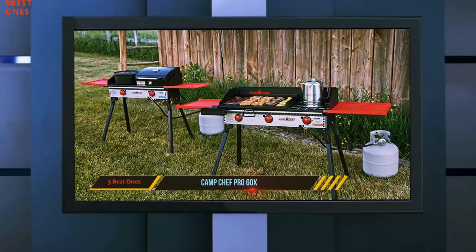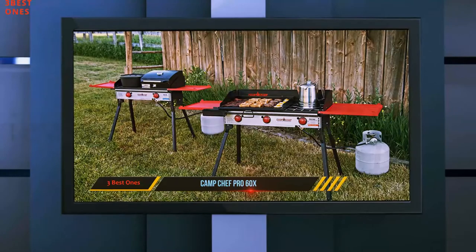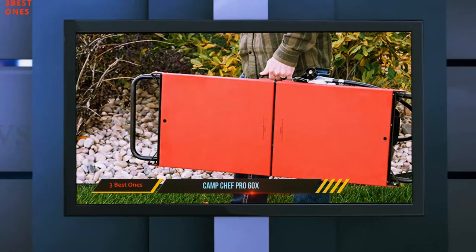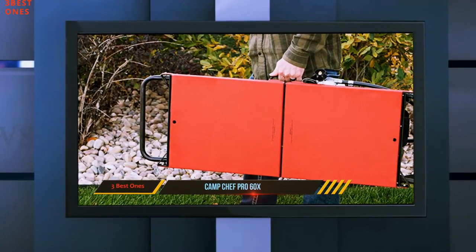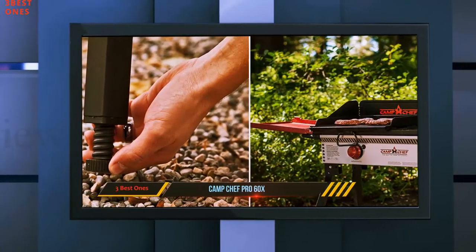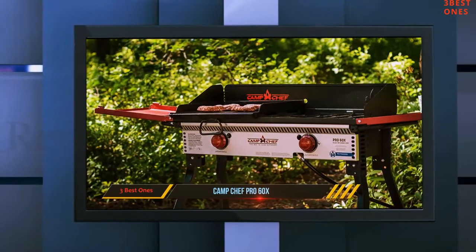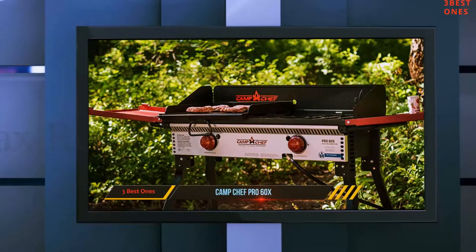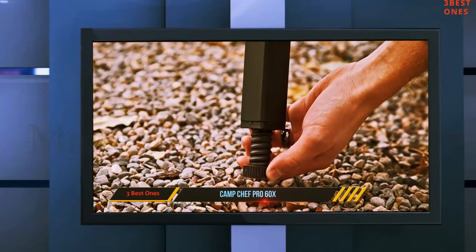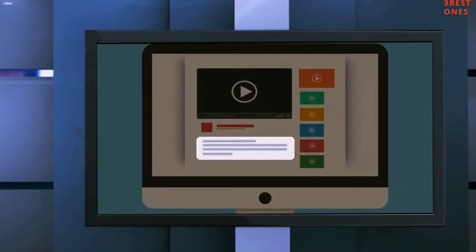The Camp Chef Pro 60X also features a windscreen and oxygen regulators to make sure the flame stays steady, so you'll almost feel like you're cooking at home in your kitchen. It comes with a sizable price tag, but with its large capacity and cool features, you definitely get a lot of bang for your buck. If you frequently camp or tailgate with big groups, the Camp Chef Pro 60X is definitely worth the investment. Check out the description for more information and the latest price.